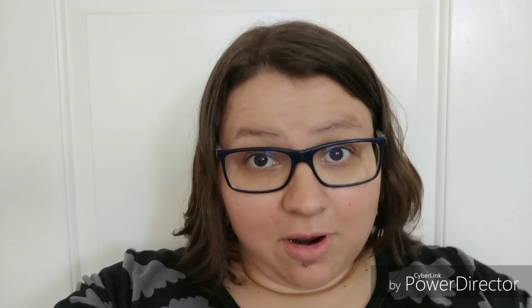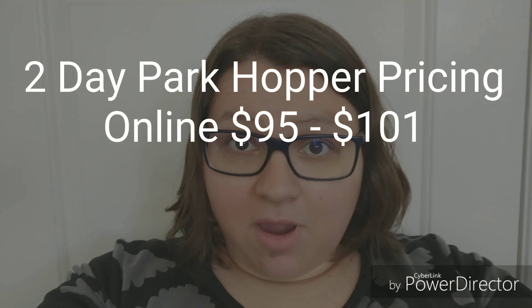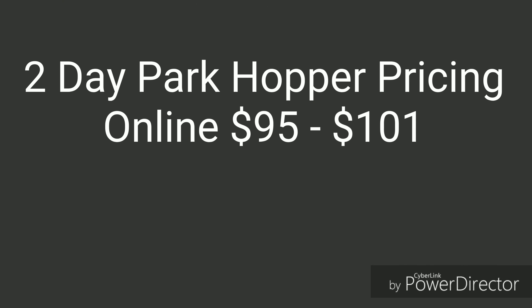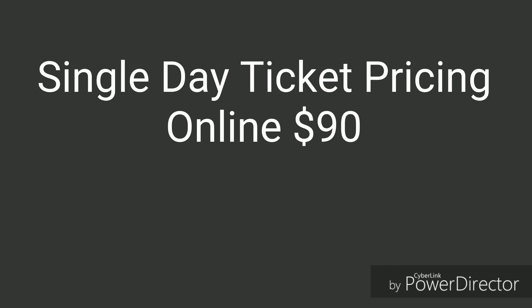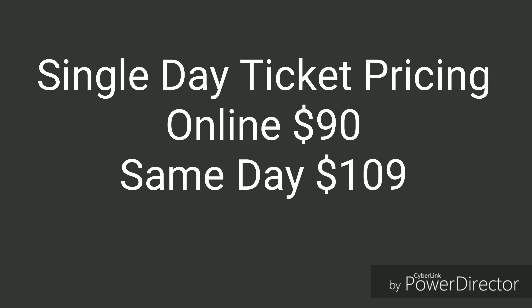So if you're going to go for three days, you need to buy a park hopper plus a single day. Currently, as the prices stand, a park hopper costs $95 to $101 if you purchase them ahead online. If you want to purchase them the same day, they would be $129 to $135. For single day tickets, you can buy them online for $90 ahead of time or $109 on the day of.